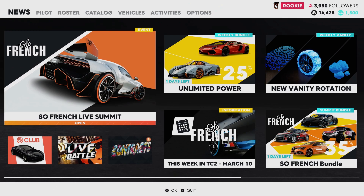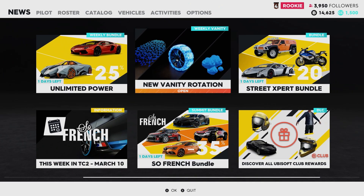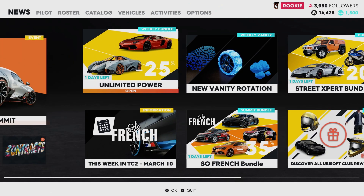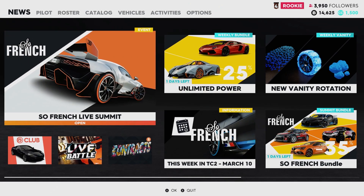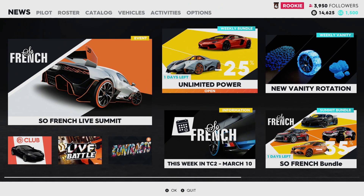I'm playing The Crew 2. I also want to mention that The Crew 2 will be available on Google Stadia, coming out along with Division 2 by the end of this week, along with Doom Eternal. So this Friday is going to be pretty big for Google Stadia — you've got Division 2, The Crew 2, and Doom Eternal, which is a pretty big one.